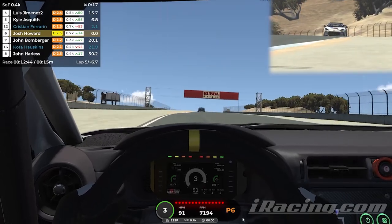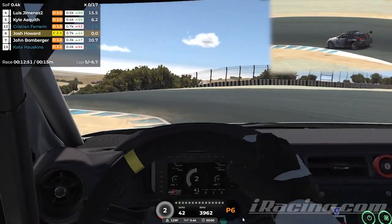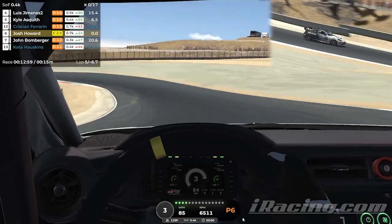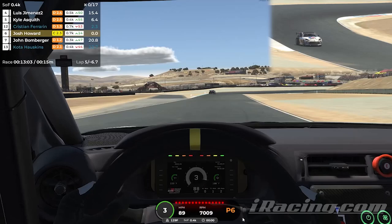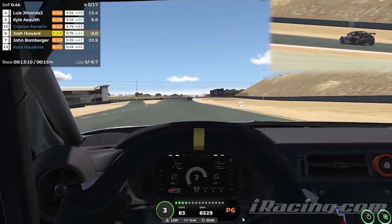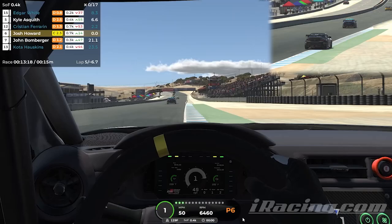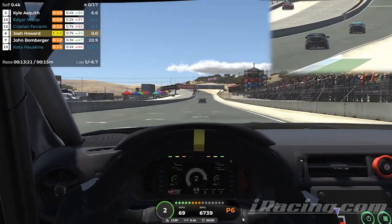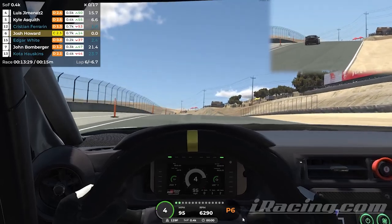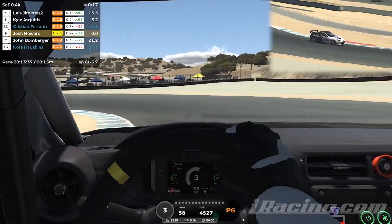Anybody who races just knows that consistent times are one of the most important things. I know I may not be the fastest person you've seen on YouTube, but I'm also new. I did a lot of trying to grind up my license level, and it actually really hurt my iRating. During this journey, we want to get our iRating up — I'd love to get it up to 1K, 1.5K, and eventually see where it goes. I really need to learn how to drive the road courses.